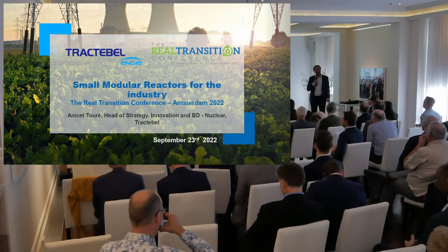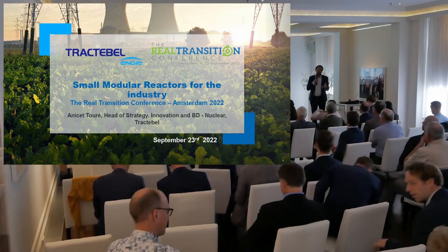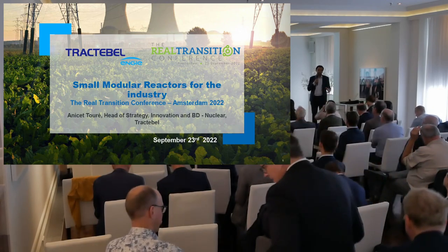I want to thank Matthijs for the invitation to be here today. As he said, in Belgium, where Tractebel is an engineering company headquartered in Belgium, we are the architect engineer and responsible designer of the Belgian nuclear plants.